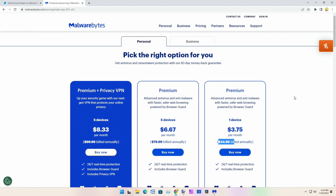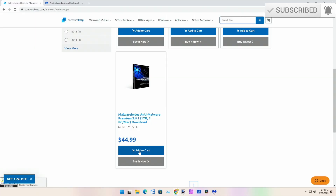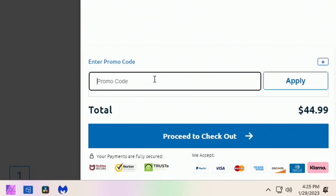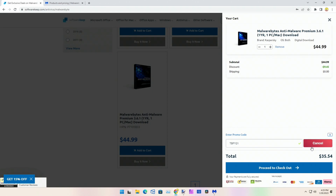It's also $44.99 on Malwarebytes' own site, so you might ask: why would I buy from SoftwareKeep if Malwarebytes makes it at the same price? At SoftwareKeep you can save 21% off by using coupon code TBFY21. We'll add to cart — it shows $44.99 — we'll enter promo code TBFY21 and click Apply. It comes out to $35.54. That's awesome — 21% off! Now we'll proceed to checkout.